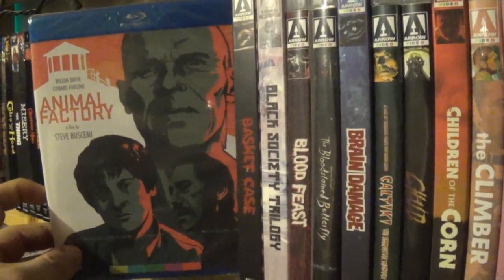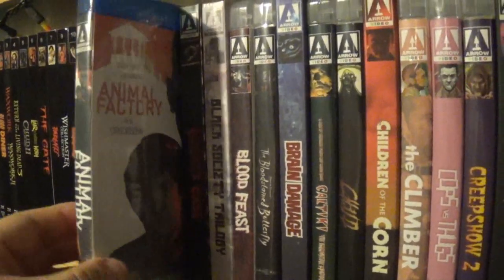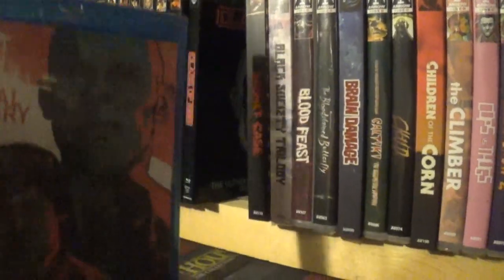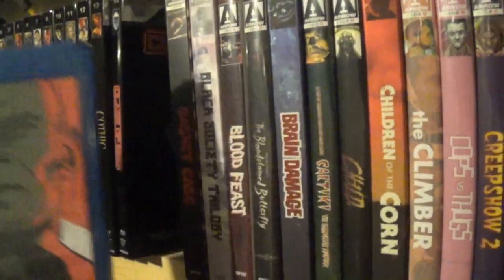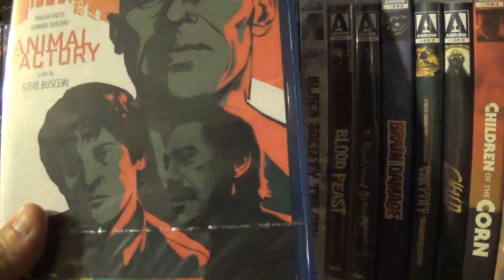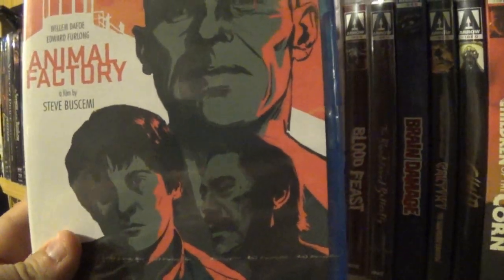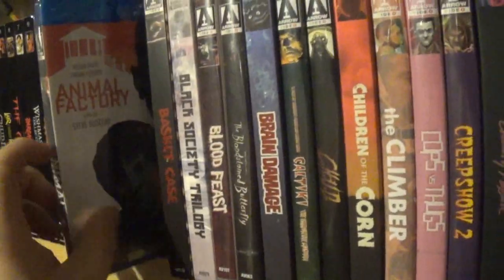First up we have Animal Factory. This one is kind of interesting looking just because it's in a blue case — Arrows are usually known for their clear cases, and this is actually the only blue-cased Arrow I have, well almost. Animal Factory is a film by Steve Buscemi starring Edward Furlong and Willem Dafoe. I thought this was an Arrow Academy but it's actually just Arrow.